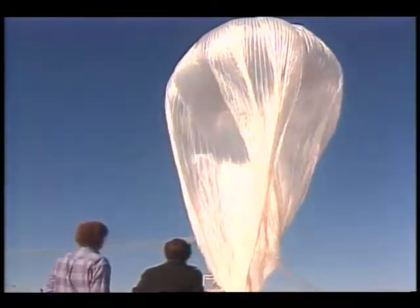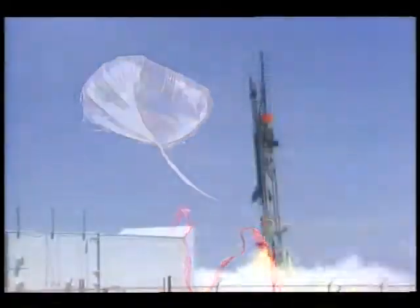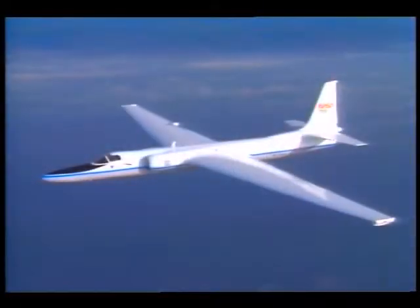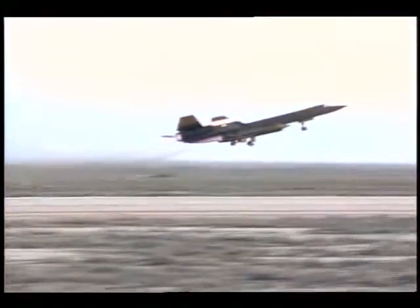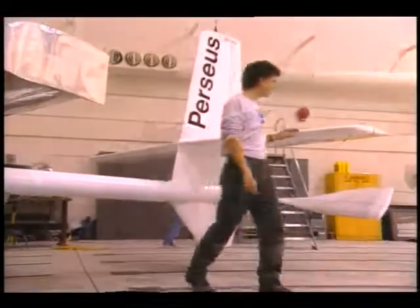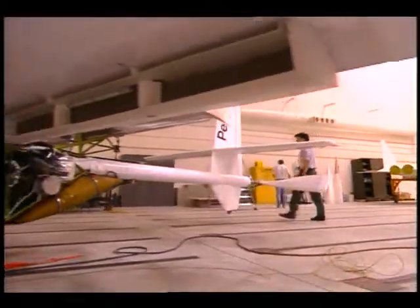In its effort to learn more about the Earth's atmosphere, NASA has launched a variety of experiments using scientific balloons, sounding rockets, high-altitude aircraft, and one of the fastest planes in the sky. Scientists are now looking at a new generation of inexpensive aircraft made specifically for high-altitude studies.